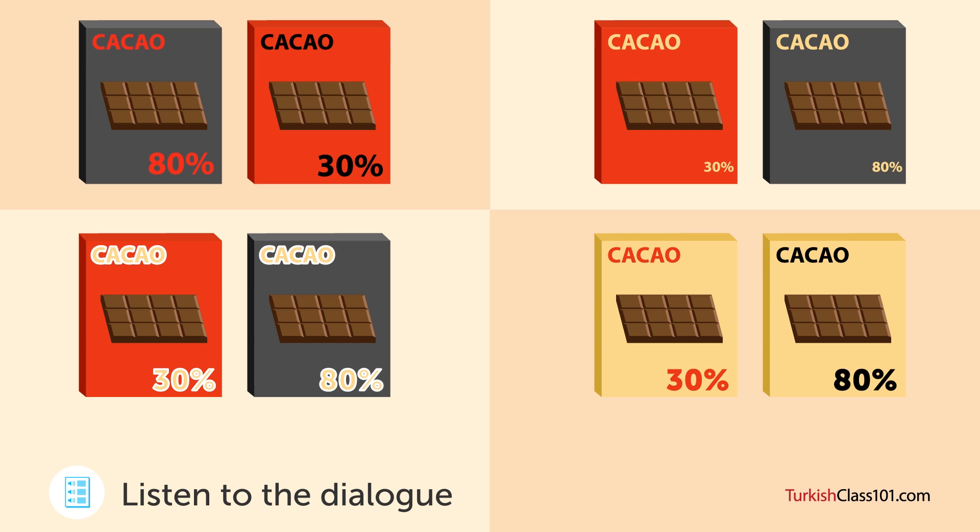Veya ikisi için de altın karakterler kullansak nasıl olur? Bence ürünün lüks imajını daha iyi yansıtır. İyi fikir. Bence daha iyi görünmeleri için de karakterleri beyaza çerçelemeliyiz. (Or how about using gold characters for both? I think it better reflects the luxury image of the product. Good idea. I also think we should frame the characters in white to make them look better.)